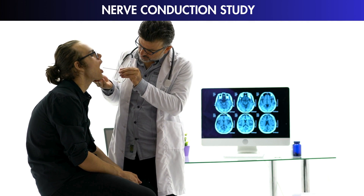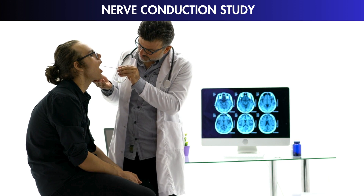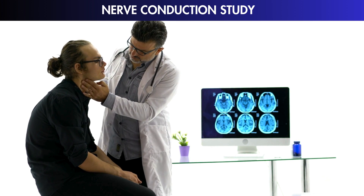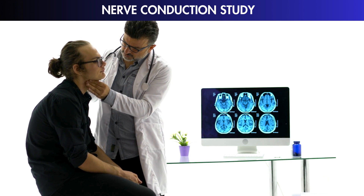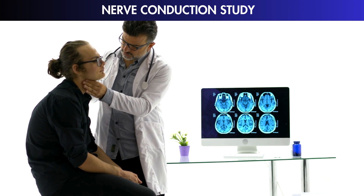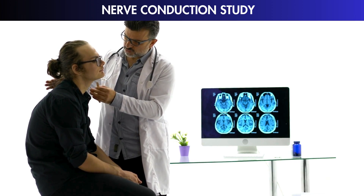NCS results aren't the whole story — they're just one piece of the puzzle. Doctors need to look at your history, do physical checks, and maybe other tests too. So it's important to talk to a doctor who specializes in nerves, like a neurologist, for the full picture.